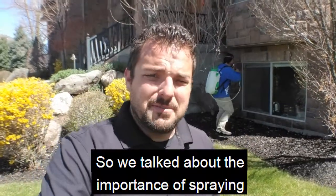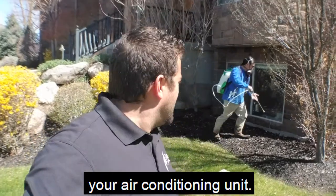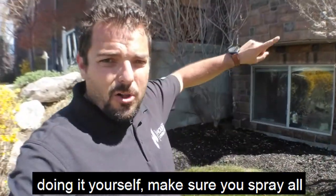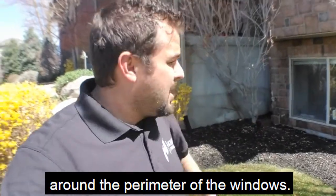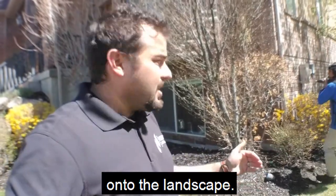We talked about the importance of spraying around your utilities, your gas line, your air conditioning unit. When you're doing pest control, if you're doing it yourself, make sure you spray all around the perimeter of the windows. What we like to do is go a couple of feet up on the house and a couple of feet out onto the landscape.